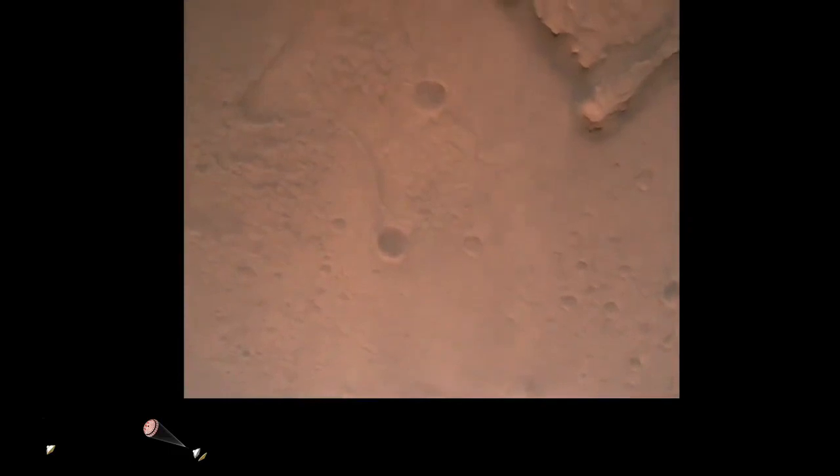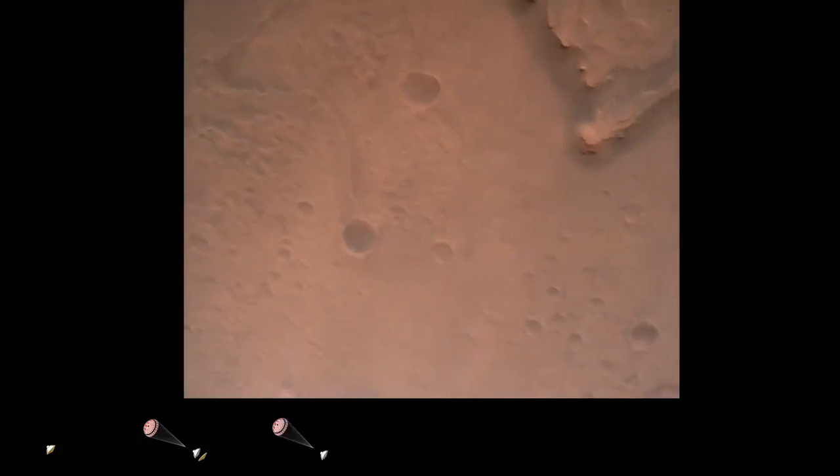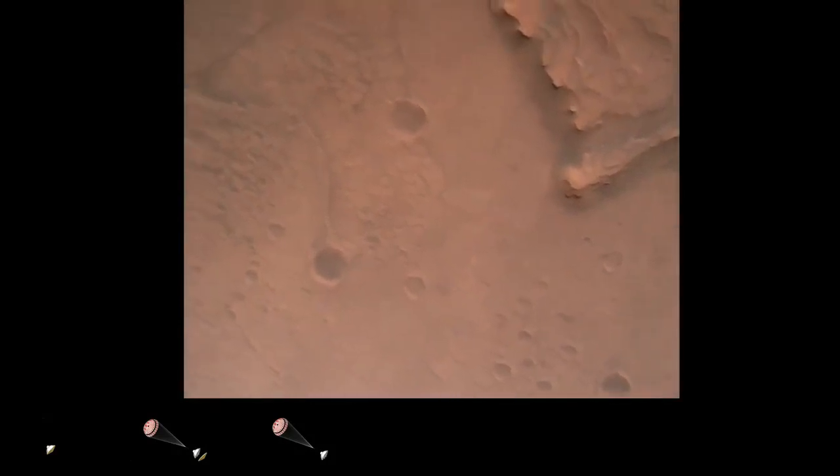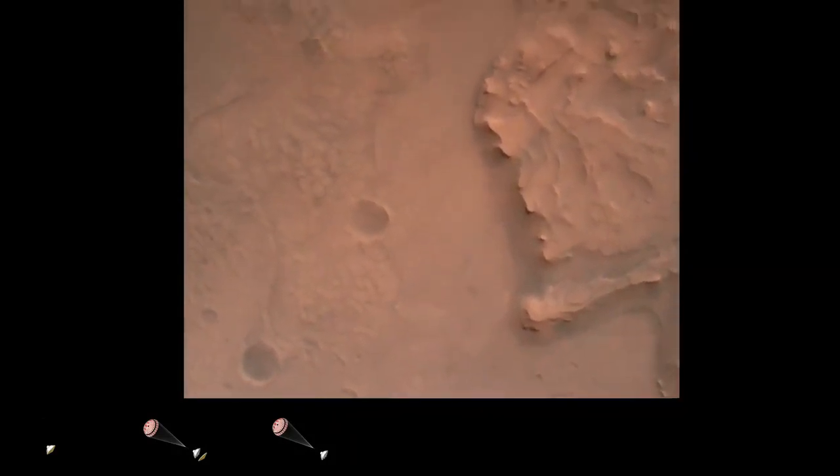Nav filter converge — velocity solution 3.3 meters per second, altitude 7.4 kilometers. Perseverance now has radar lock on the ground. Current velocity is about 100 meters per second, 6.6 kilometers above the surface of Mars.